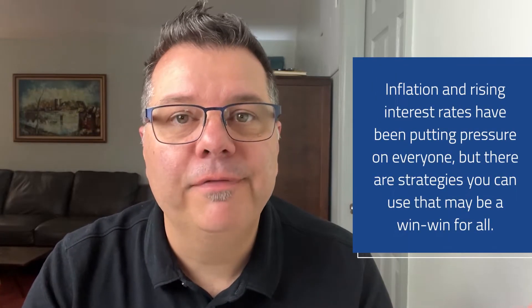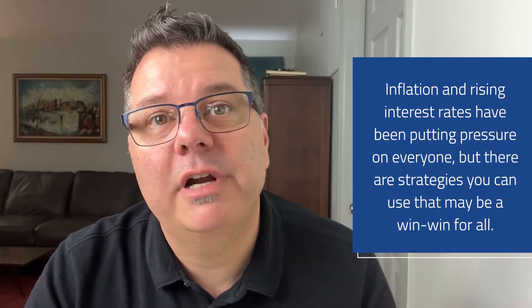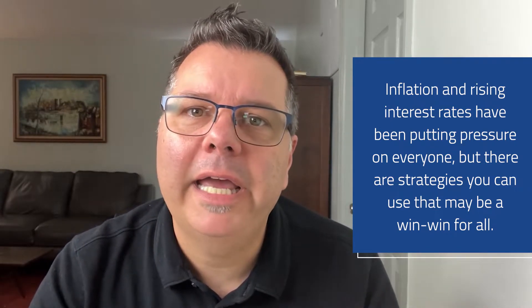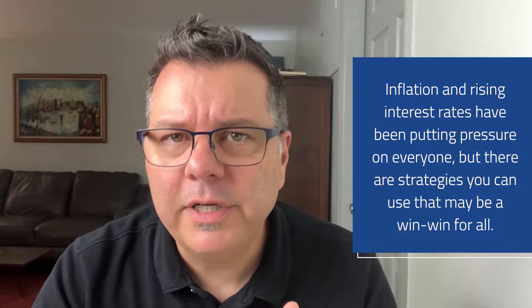Hey everyone, I was just sitting in front of my computer running some numbers and I was thinking — everyone knows that the market right now is volatile and uncertain. With inflation and rising interest rates, it's putting pressure on everyone. But before you give up on buying a home or selling your home, I want to talk about a strategy that could just be a win-win in the right situation for everyone.